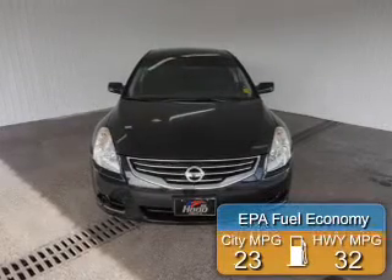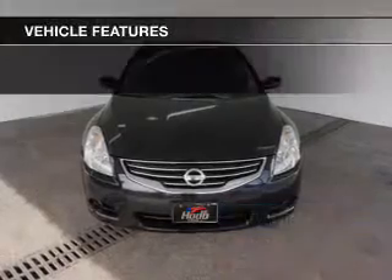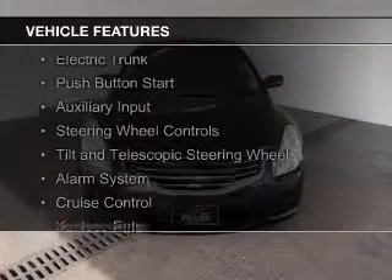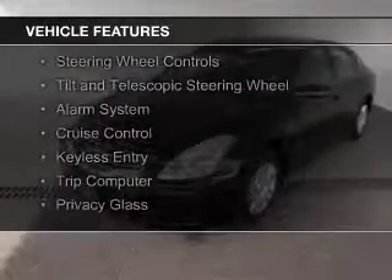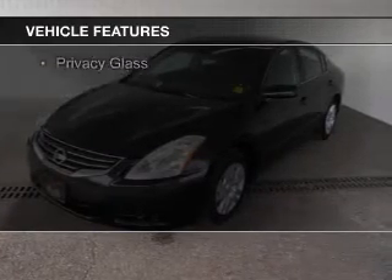Great fuel efficiency saves you money by requiring fewer trips to the gas station. The features include electric trunk, push-button start, an auxiliary input, steering wheel controls, and a tilt and telescopic steering wheel.